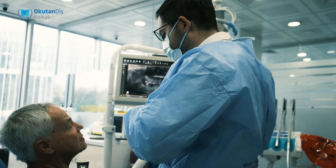Composite fillings are easily prepared in the mouth directly, and after that there is not a big difference between the natural tooth structure and the composite fillings.